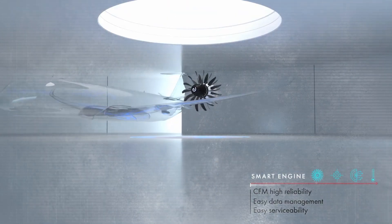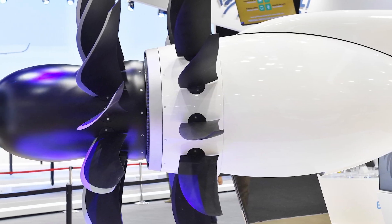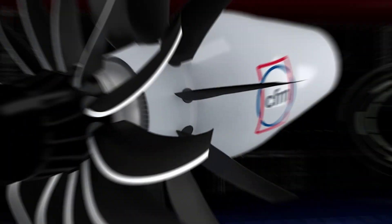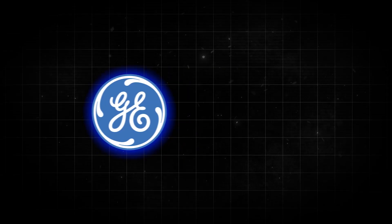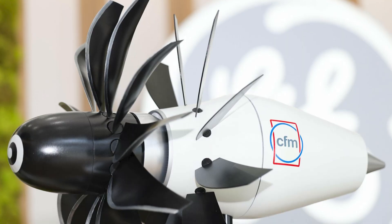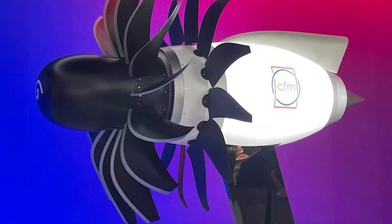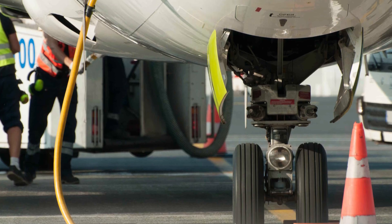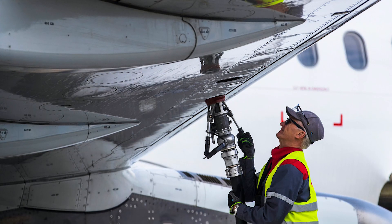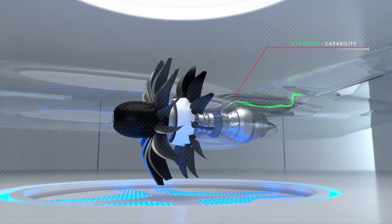This idea isn't totally new — GE had played around with open fan designs way back in the 1980s. But they've come a long way since then. With advancements in technology and materials, they've been able to solve a lot of the old problems, like making the engines quieter and more reliable. In 2021, GE and Safran kicked off something called the CFM Rise program. One of the coolest parts about the open fan engine is how it fits into plans to make flying greener. These engines can work with 100% sustainable aviation fuels — fuel made from renewable resources instead of crude oil. They're also exploring hybrid designs, where the engine would use both fuel and electric power — imagine that, a hybrid plane.